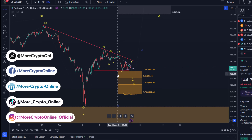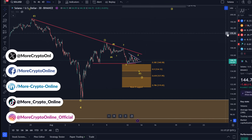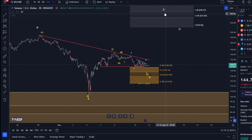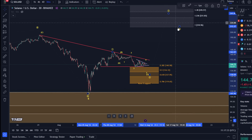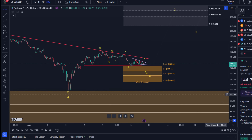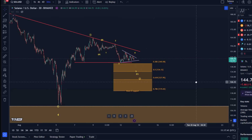If you're interested, subscribe to the channel and you'll be notified about the next Solana video. Also, as silver and gold members you can get access to our live chart, so you get 24/7 access and see immediately when there are any changes made to the charts. We also have a long-term Solana chart that's accessible 24/7.